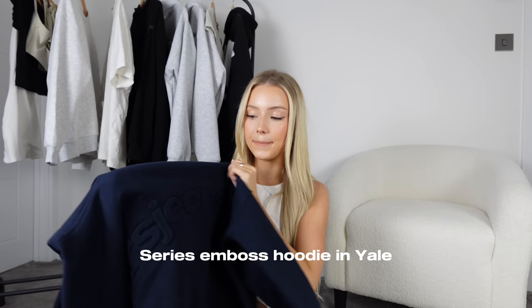Another Sisters and Seekers hoodie — you might not be able to see the detail because it's all in the same color, but it's got a kind of raised print that comes out of the hoodie and says 'Seekers Jeans.' I don't actually know what color this is — I think it's called Yale on the website. It's not navy but it's not black — it's like a bluey-black color. Love this so much, again size small.